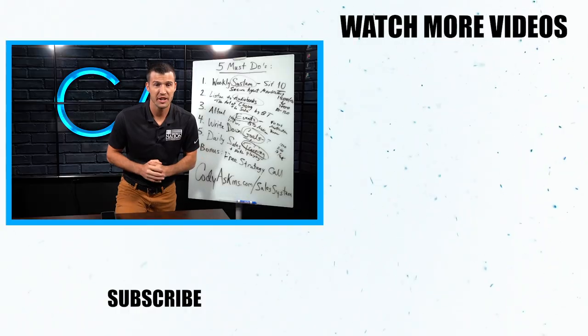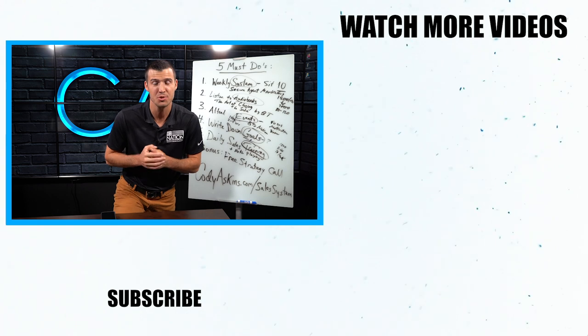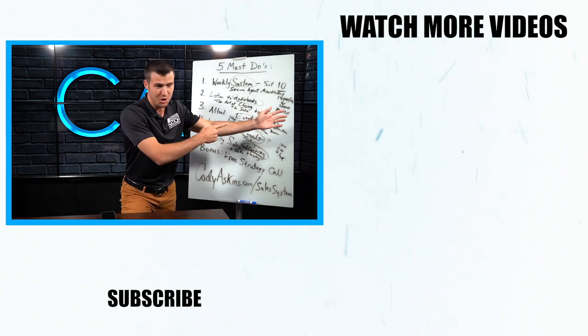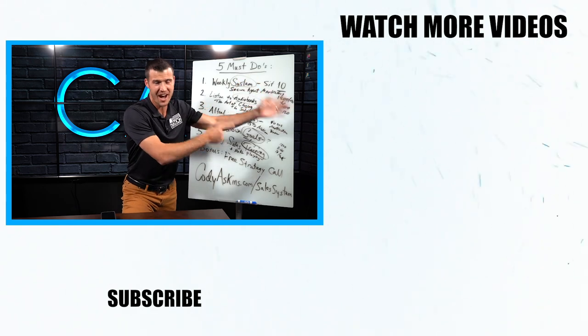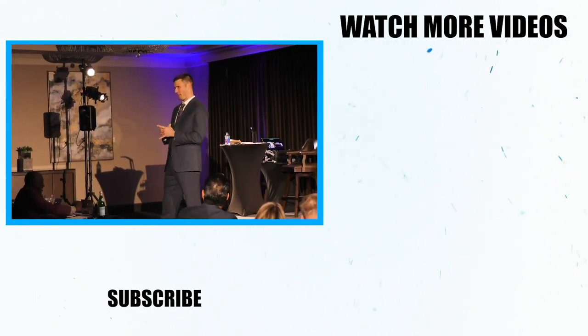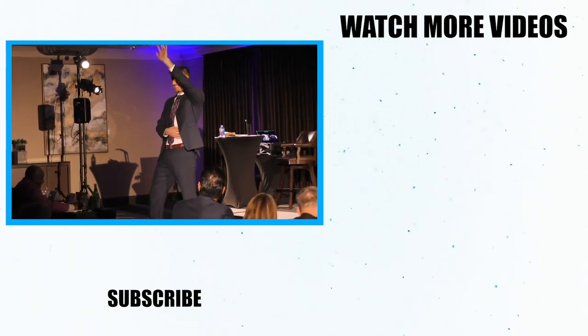Let's play a little game. A prospect says, 'Hey, I want to think about it,' and you say — not anymore. The video is right there. Click on it and I'll show you what to say and how to say it. Who loves when people say, 'I want to think about it, call me back, I'm not ready to make a decision'?